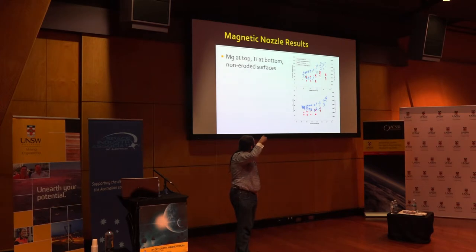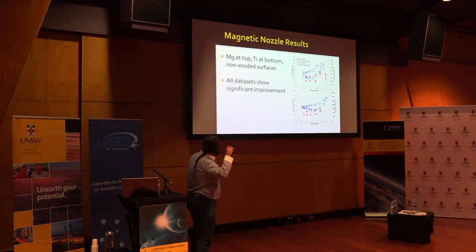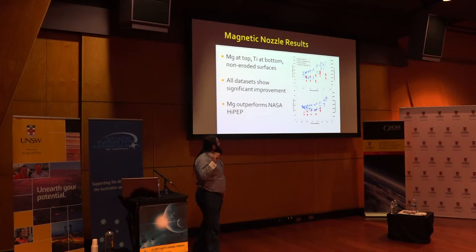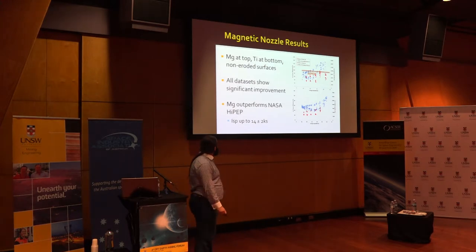Magnesium is a high-efficiency fuel, while titanium is a lower-efficiency but higher-thrust fuel. By adding the magnetic nozzle - going from the coil-less no-magnetic-nozzle data shown in red up to the data with the magnetic nozzle - there's a significant improvement. This outperforms NASA HIPEP, which has a maximal specific impulse of 9,600 plus or minus 200 seconds, producing approximately two-thirds of a newton of thrust requiring 40 kilowatts. Magnesium, however, is over 14,000 plus or minus 2,000 seconds specific impulse. I'm rather happy with that.